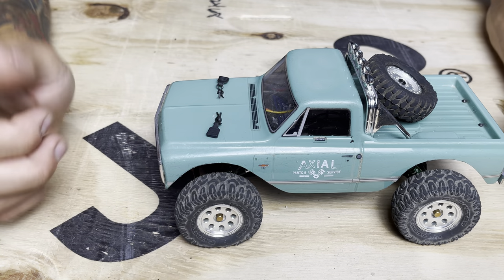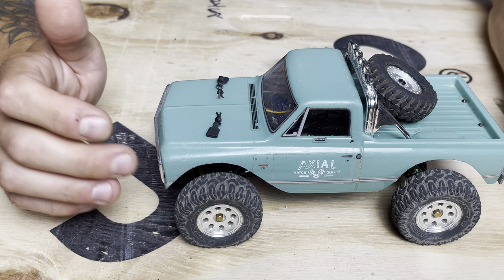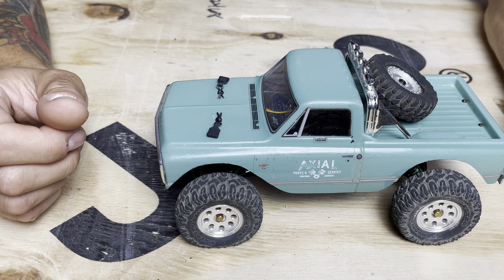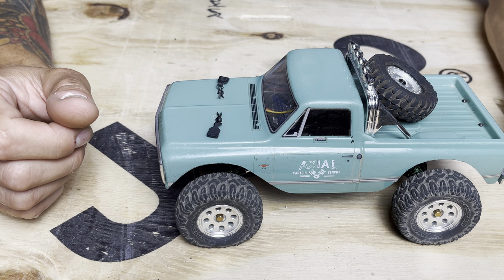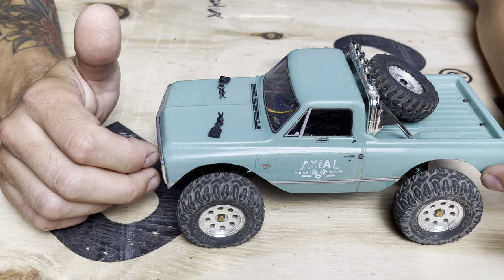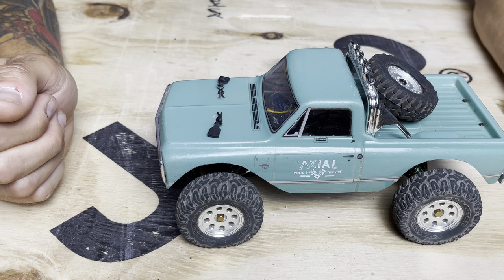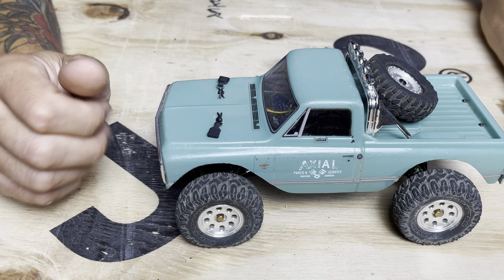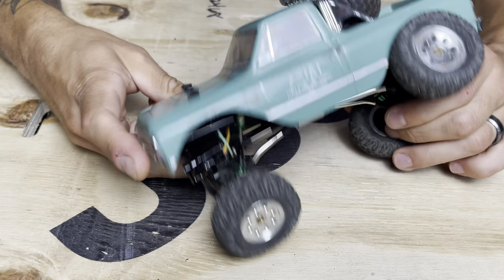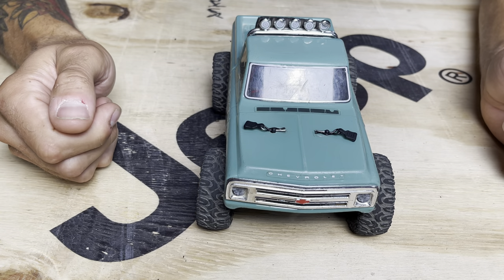I did trim the body pretty significantly. One of the biggest limiting factors on the C10, and one of the most critical things to unlocking the true potential of this thing, is you've got to trim the body. Just trimming the body alone really livens this thing up tremendously because the stock body catches and you can't get any extra travel out of it — it's just way too confining. I tried to do a nice flowing cut here, using snips and then sandpaper to smooth it out and give it a clean factory look while retaining the body shape as much as I could.